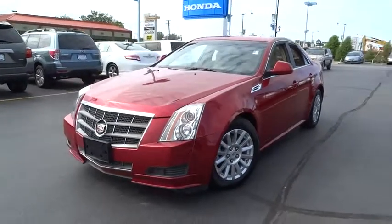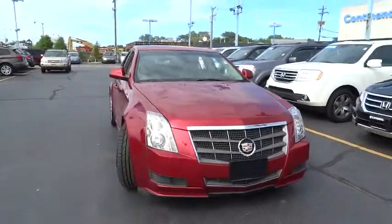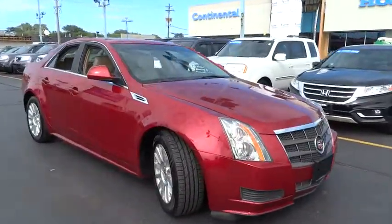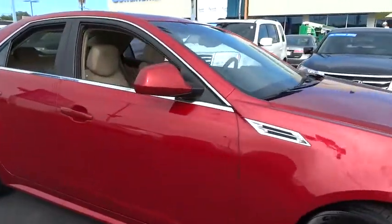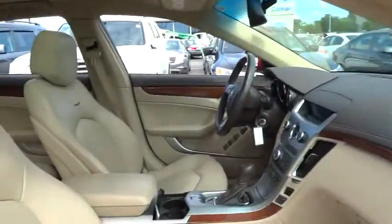The 2010 CTS. The CTS is a well-sorted blend of all-American style and European-inspired tuning with a cutting-edge design. The luxury CTS blends elegant styling, performance, and exceptional fuel economy.